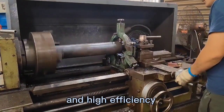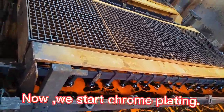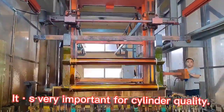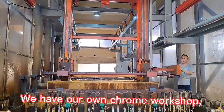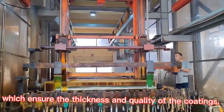Now we start chrome plating. It's very important for sealing quality. We have our own chrome workshop, which ensures the thickness and quality of the coatings.